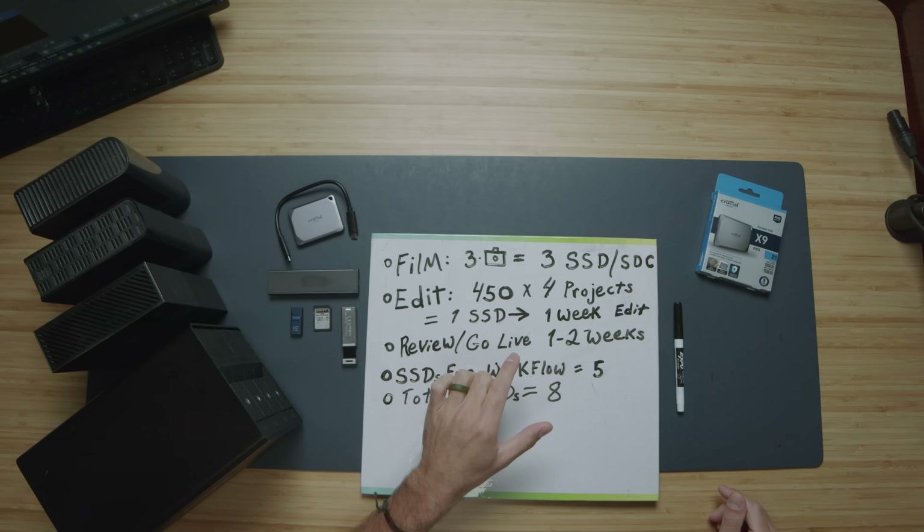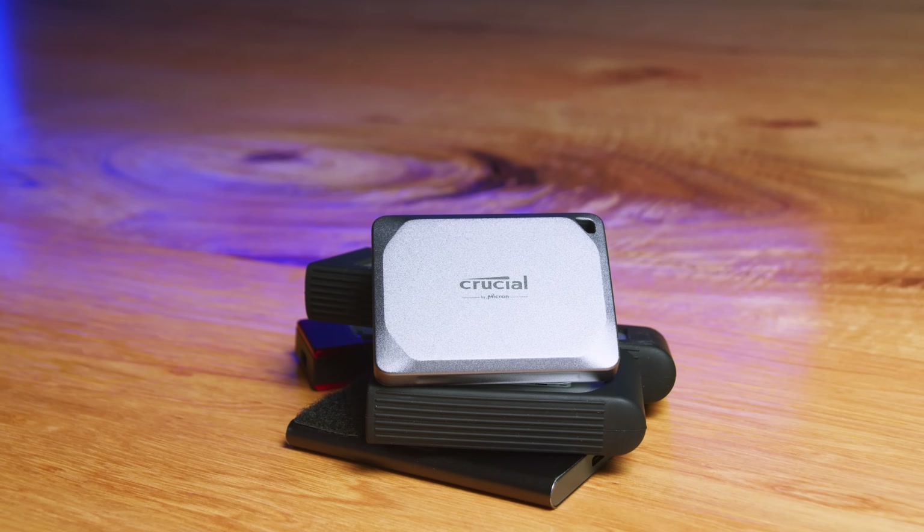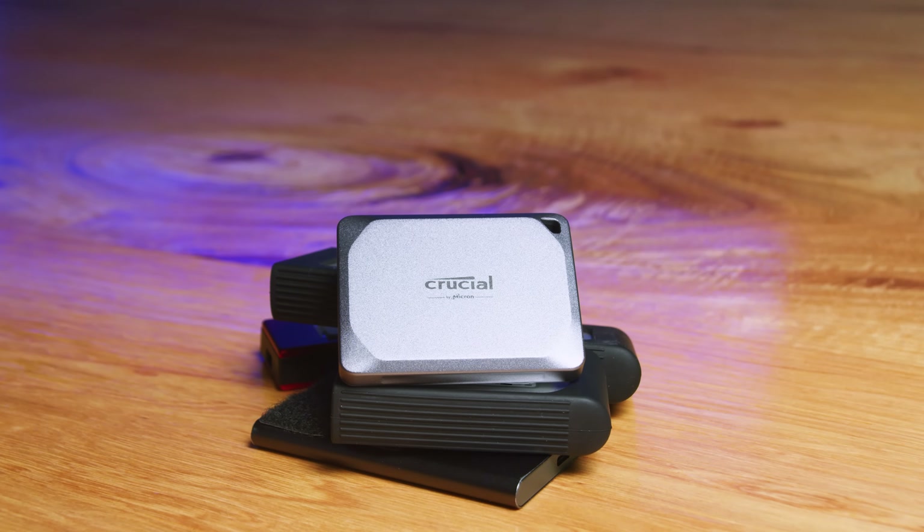Let's move on to the review and go live section. This is the part of my workflow that usually takes about 1-2 weeks. Since I like to be filming every week or every other week, I need about 5 editing drives, which allows me to not rush through any of my projects. So in total, I use 8 SSDs to manage my workflow.